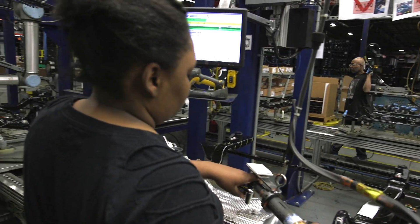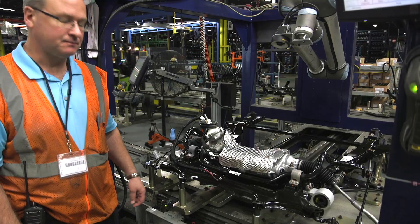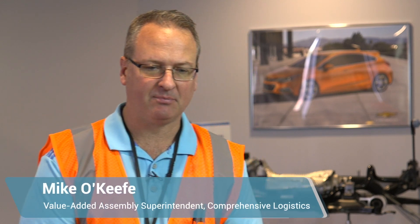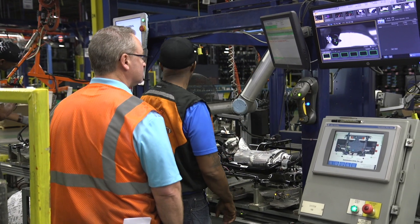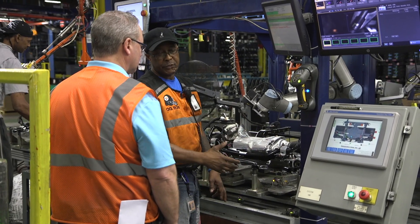Comprehensive Logistics has one sub-assembly operation where the final check of the quality required us to validate an electrical connector was locked in position. We had a system in place before with stationary cameras that served a purpose, but they couldn't get into some tight spots. They weren't nearly as repeatable, and the data was not as pure.